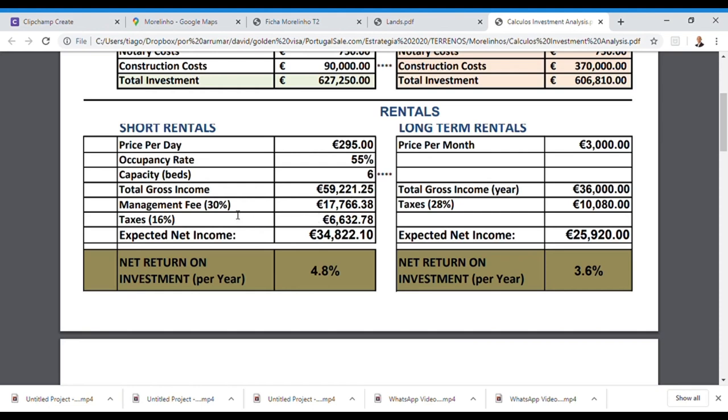With a 55% occupancy rate at an average price of 295 euros per day, you will generate 60,000 euros gross income every year. After deducting the property management fee — covering Airbnb promotion, check-in, check-out, laundry, cleaning, and maintenance — at 30% of income, and then taxes, you will net approximately 35,000 euros per year. This represents a net return on investment of around 5% through short-term rentals.